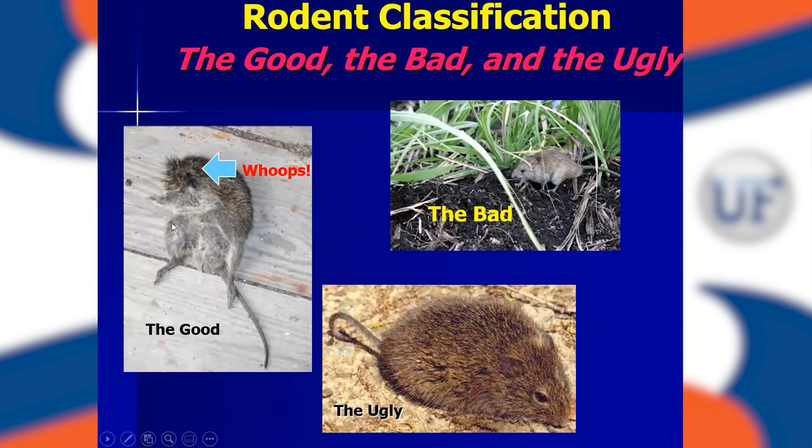A good rodent is one that's missing its head — eaten by one of our raptors, probably a barn owl, which snipped off its head, killed it, and swallowed that head while leaving the rest. A bad rodent is still alive and going through our sugarcane fields doing damage. And of course there's the ugly — as cute as a cotton rat might be, the growers think all of these rodents are pretty ugly.